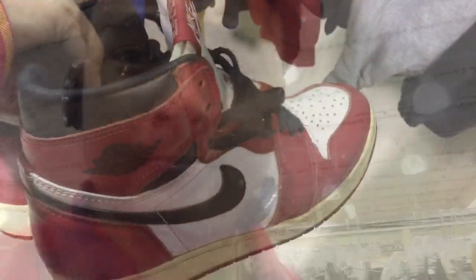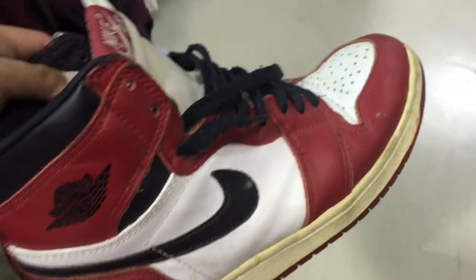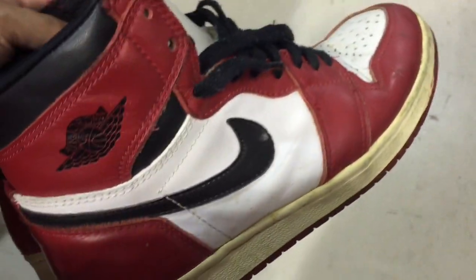What's up YouTube! I wasn't gonna make a video today but I just came up on the hugest, biggest thrift steal probably ever. Right here — got these Chicago ones. These are going for like 15 bucks, a little beat up, but these are sick. These were just sitting there too, so lucky, lucky, lucky day for me for sure.